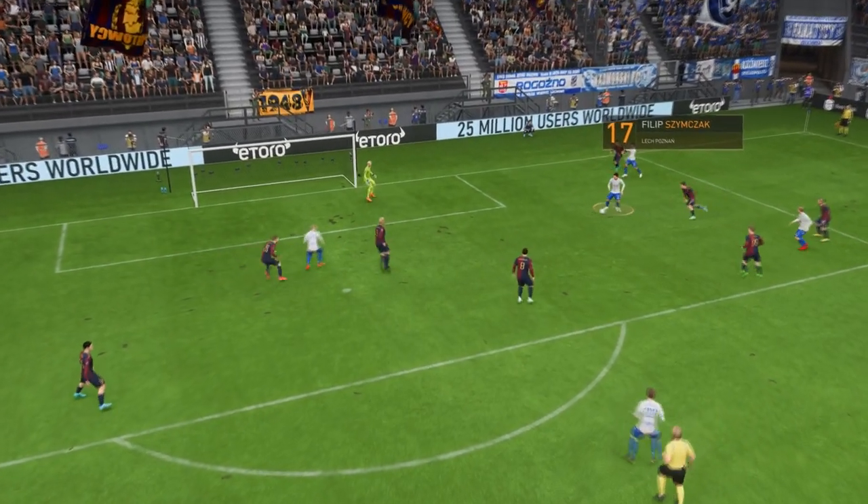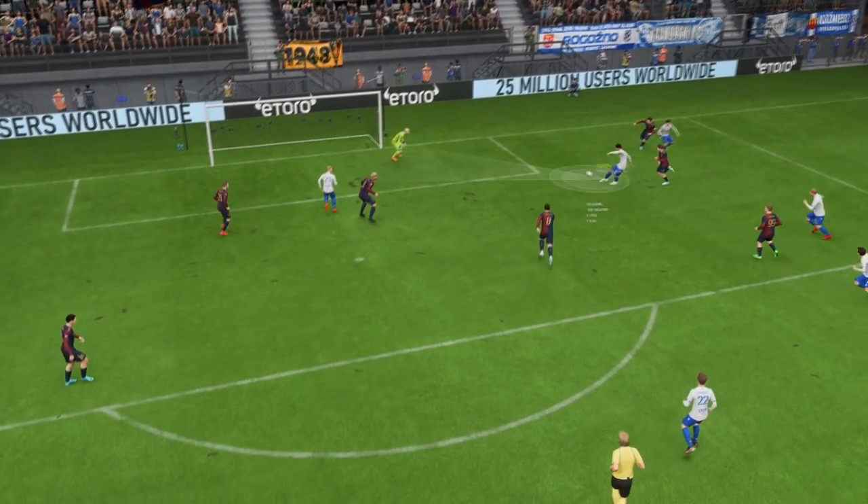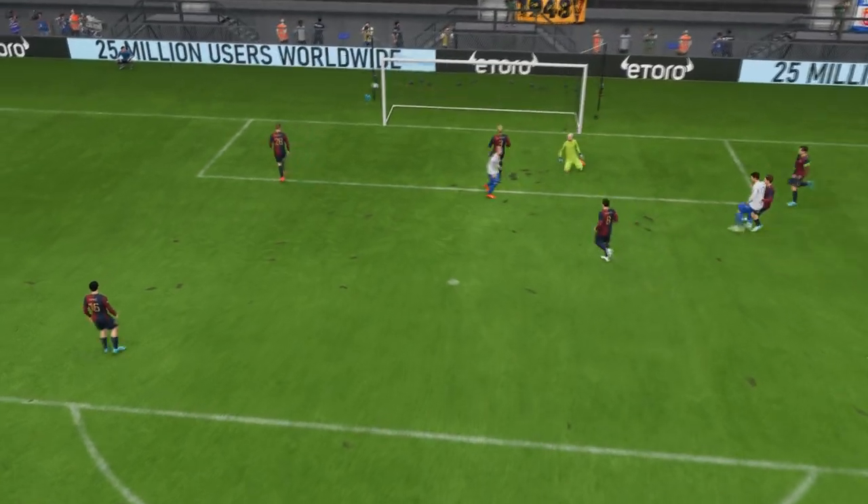Well, here's the replay. He does well to find that bit of space in the box, and then he shows a lot of composure to finish it off. That's a good goal.